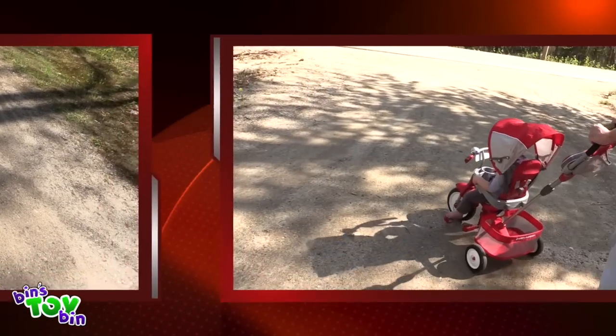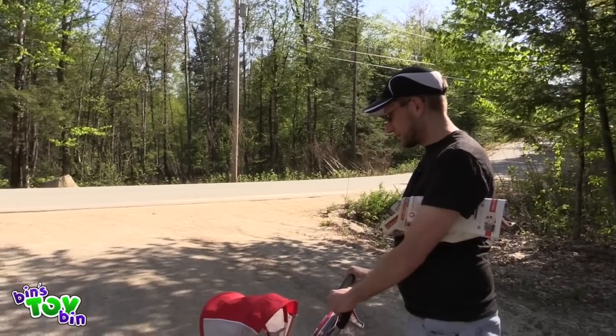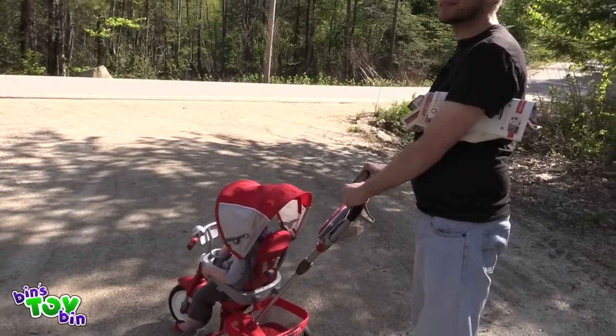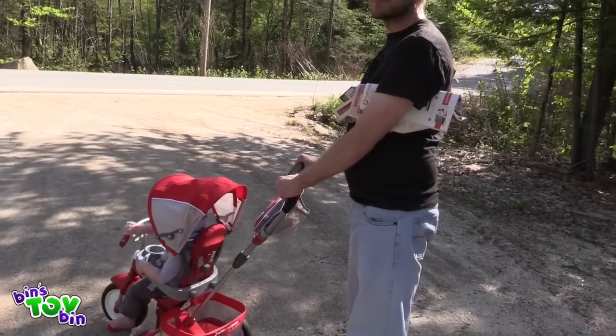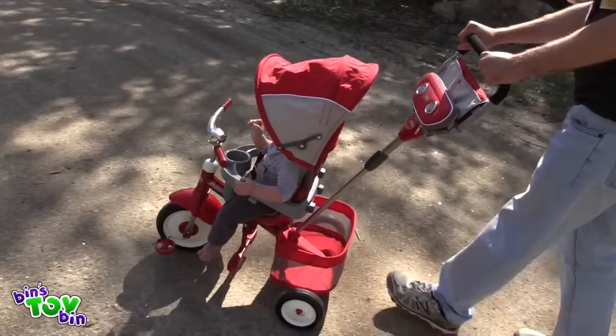I think Teagan likes it. We are going to be using this so much this summer. This is going to be our number one thing, I think. We love going for walks as a family, so this is going to be awesome for him to use. See you later! Bye guys!